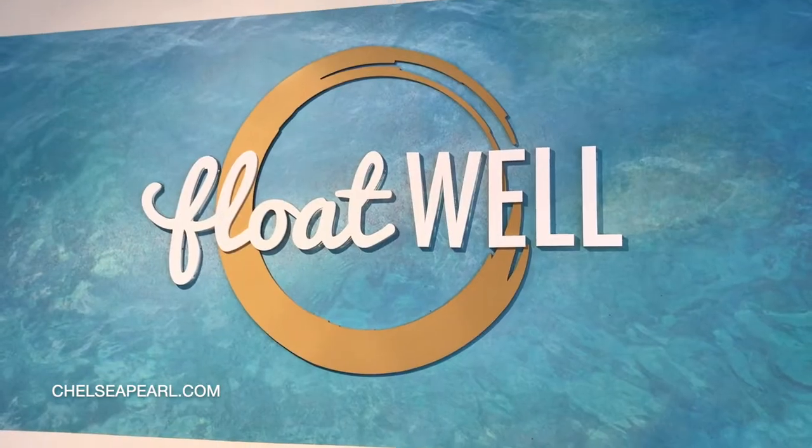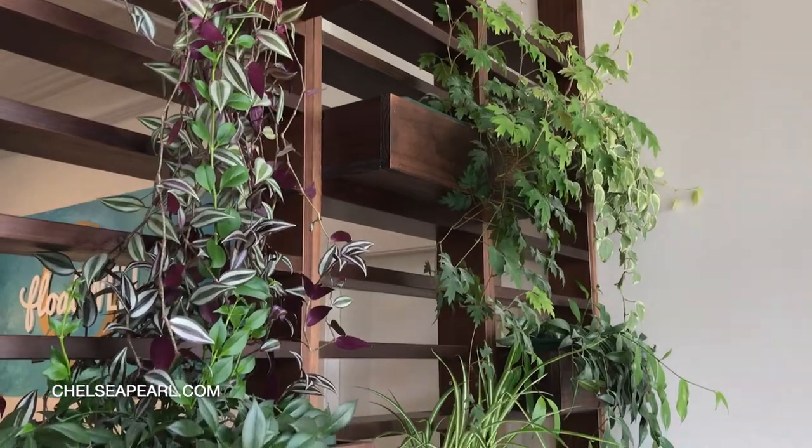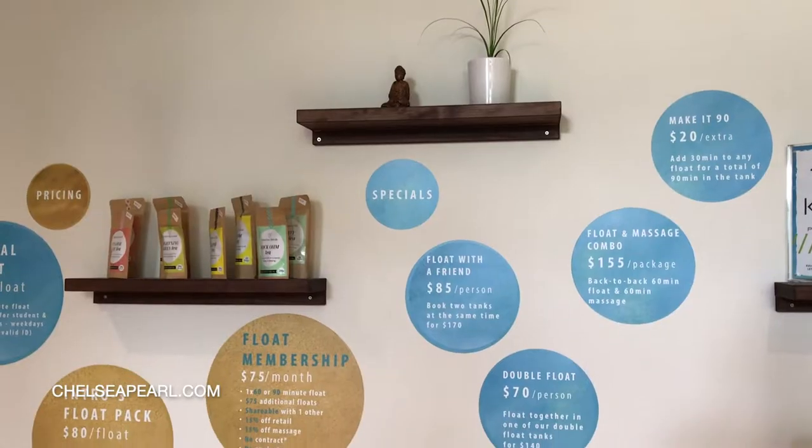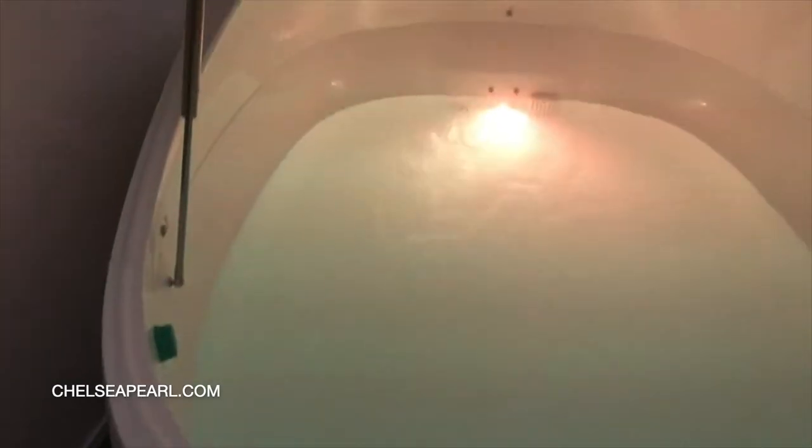So I'm here at Float NZ in downtown Wellington. I'm going to be trying a float spa for the first time and I am so excited. They have memberships and all kinds of great promotions — it's a great way to unwind and relax at the end of the day. There are 500 kilograms of Epsom salts in this bath, with a one part water to one part salt ratio, so your body actually floats and your muscles completely unravel. The idea is that you float for about an hour and all of your stress, anxiety, and soreness melts away. I'm going to shower and then hop in.